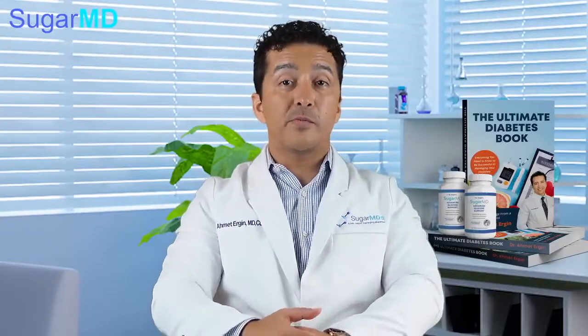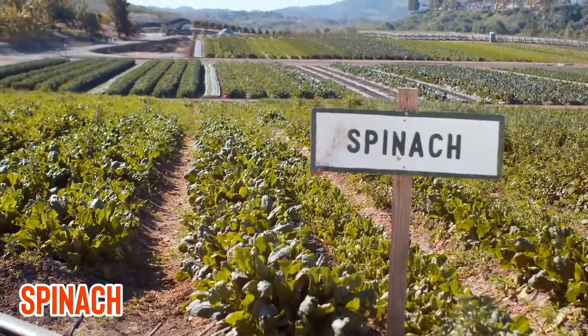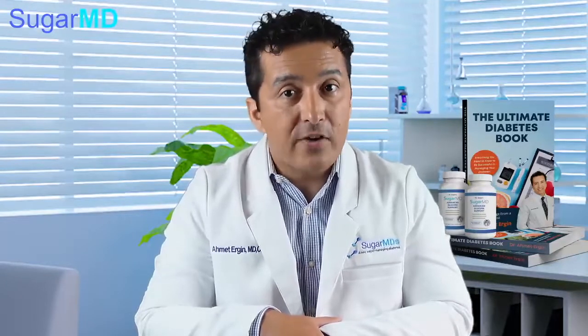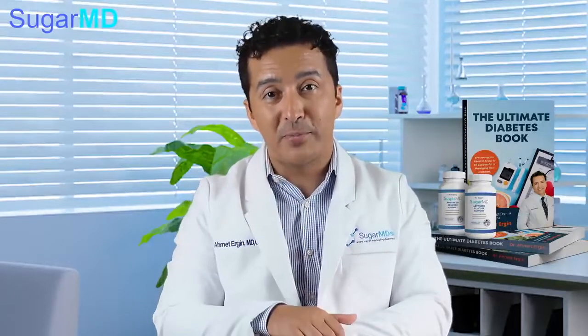Spinach is great unless you have a kidney stone problem. It is full of fiber, antioxidants, and nitrates, which are the source for nitric oxide. You can add it to salads or cook it. The high fiber and high potassium content of spinach make it a great addition to your diet if you have high blood pressure.